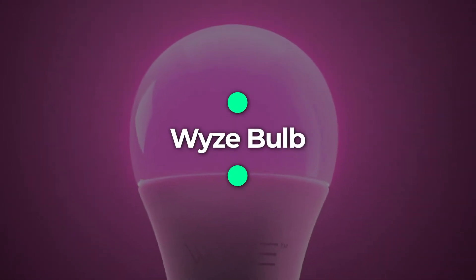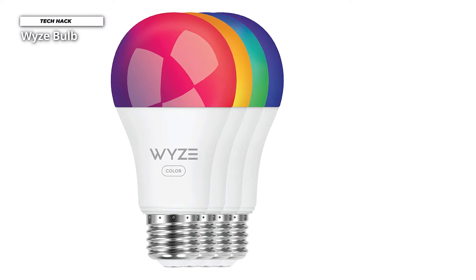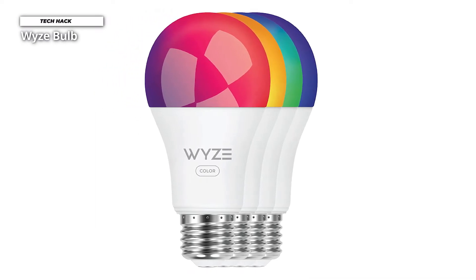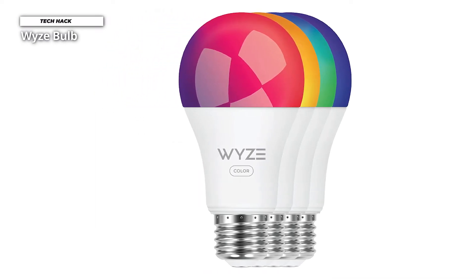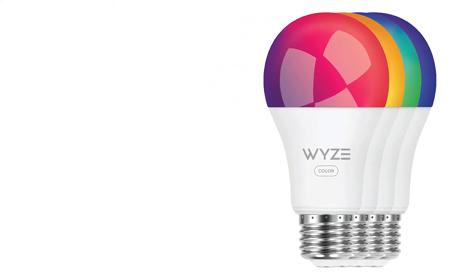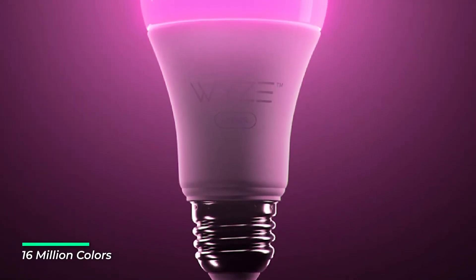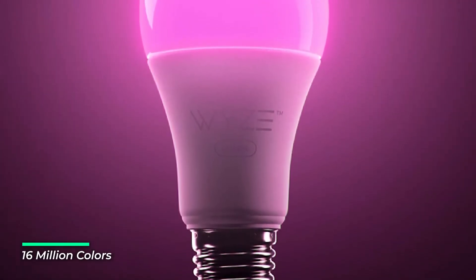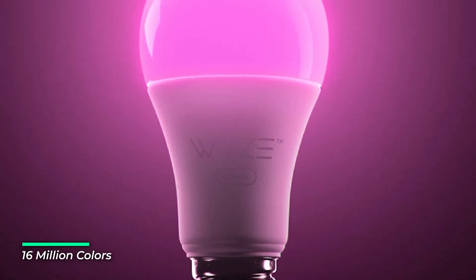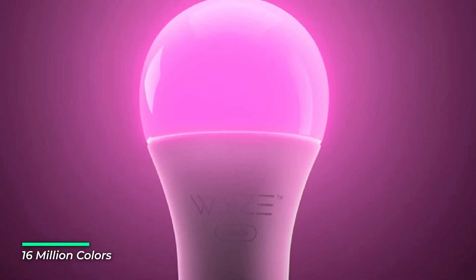Number 2: Wyze Bulb. The biggest problem with smart light bulbs is that they're expensive, even compared to other LED bulbs. That's why Wyze Smart Bulb is perfect for those on a budget. It's one of the best smart light bulbs if all you're looking for is a light bulb you can control and connect to other smart home devices. You can change both the brightness and color temperature, 2700K to 6500K.